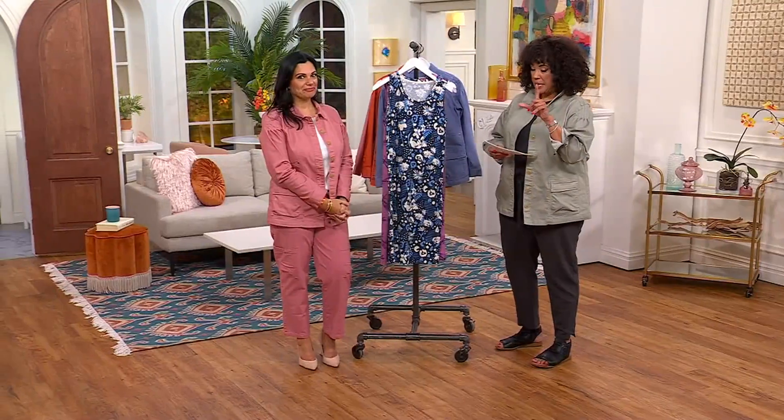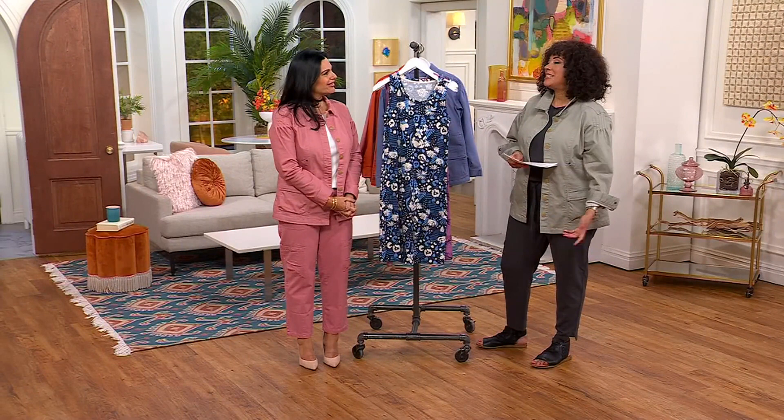This is $21.99. It is less than I'd spend probably for a tank top, and I'm getting a really great tank style lounge dress.